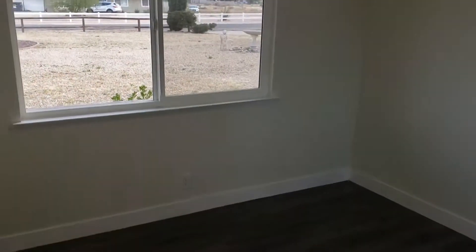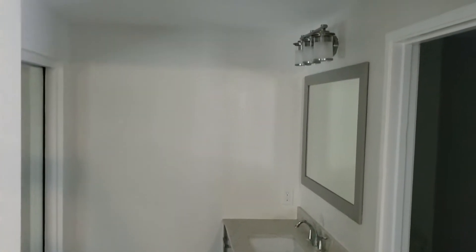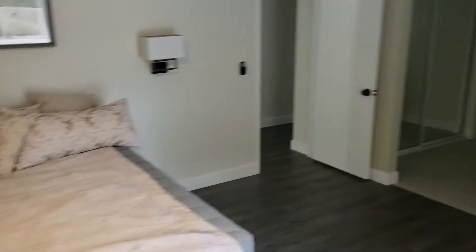Two more bedrooms over here. So here is one bedroom, and then another bedroom over here. And then coming out to here is the master bedroom. There's a closet, here's a big shower, and there you have the master bedroom.